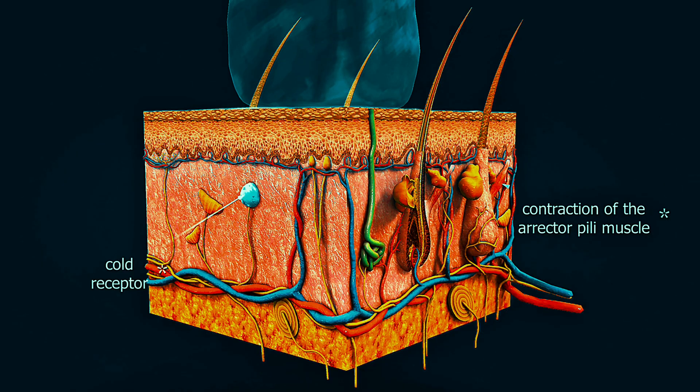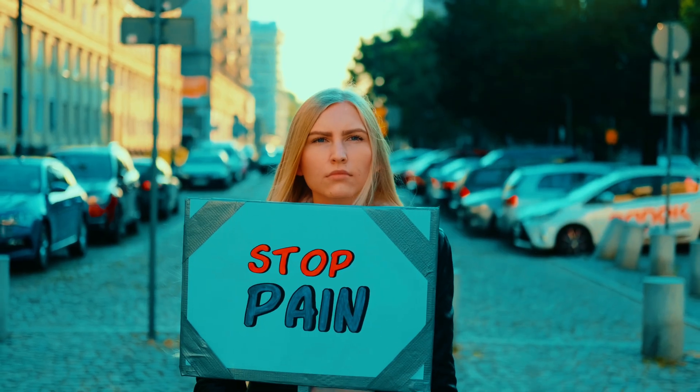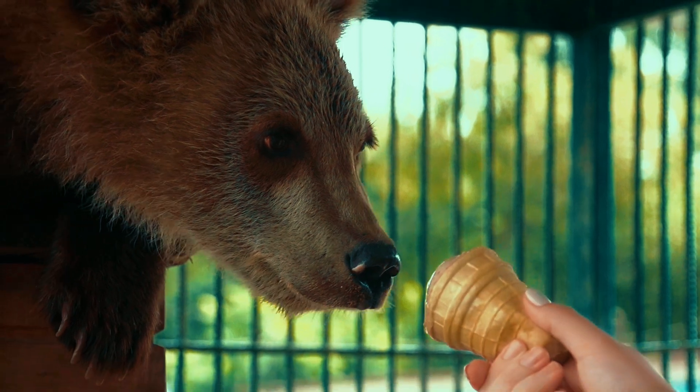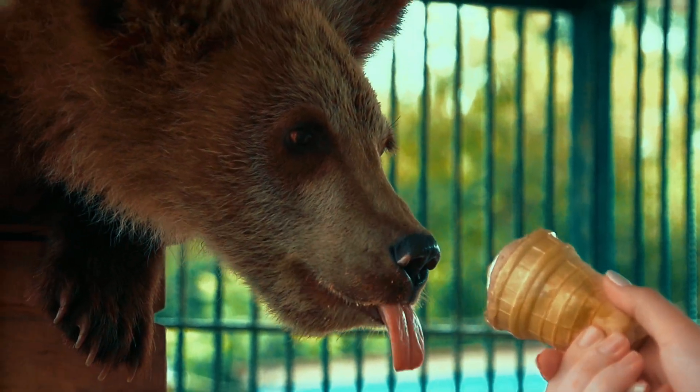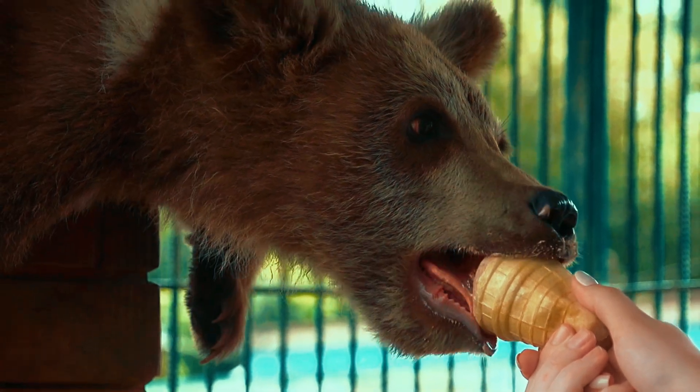It's basically your body being too efficient. Pain signals go flying to your brain like a panicked intern yelling 'something's wrong,' and your brain responds with a big old headache — even though your head's perfectly fine. How do you stop it? Step one: don't eat ice cream like a vacuum cleaner. Take smaller bites, let it melt a little, show some restraint. Hard, I know.